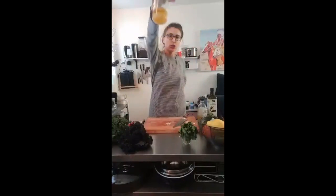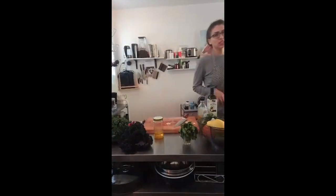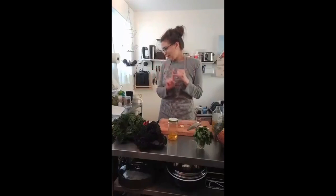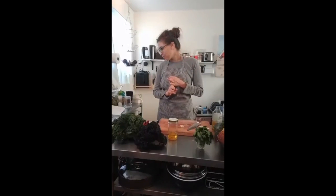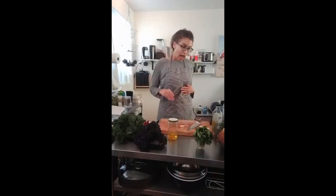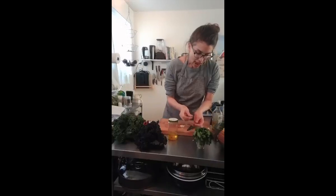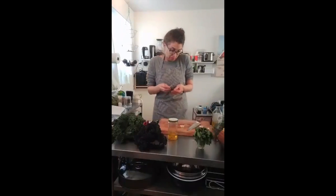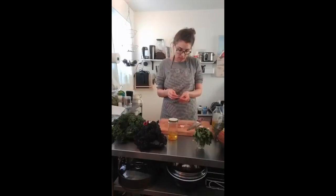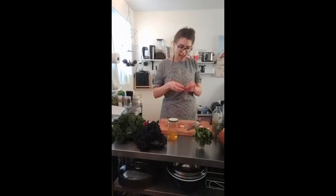We've done the aromatics. You can also add onions or ginger if you want a more Asian-inspired dressing. We've added two parts fat, one part acid, salt, and garlic. Now for herbs - I'm adding mint to my dressing because I want to taste what happens. If you don't like it, just don't add mint to this combination anymore - it's not a big deal. I put a few sprigs of mint in.